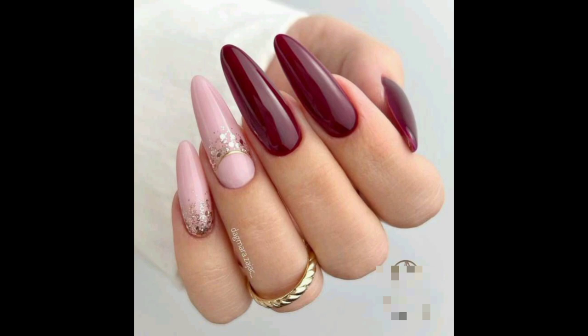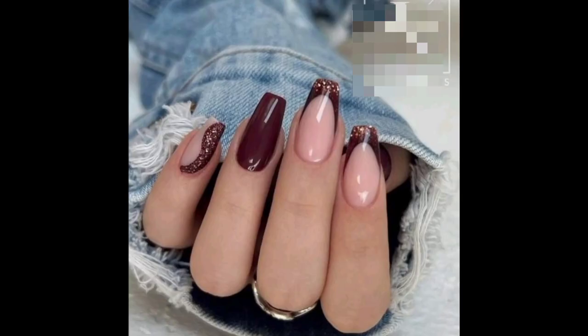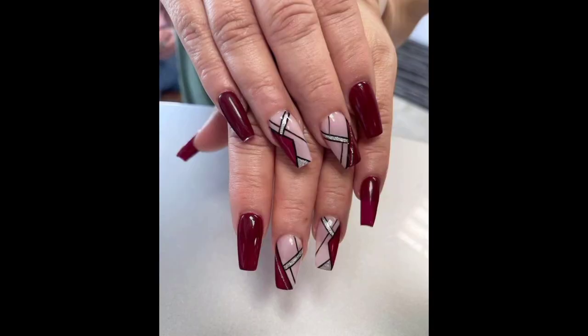Maroon nails are typically worn during different seasons and holidays. However, you can also wear them year-round if you are clear from the pattern and associations of the color with different holidays. In our opinion, these nails look especially great in a matte finish.